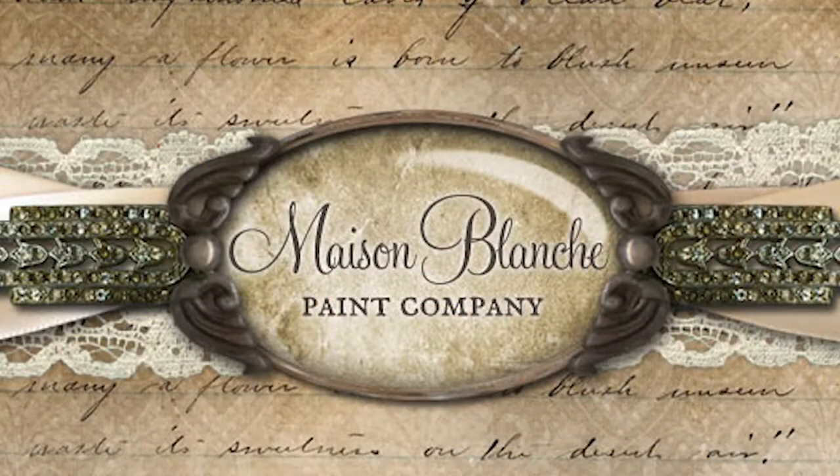Hey guys, Shanti Terry here from Shanti X Design from Midland, Texas. I am in Fort Worth, Texas here with Annie Omar, owner and founder of Maison Blanche Paint Company. They have some really awesome products — I'm sure you guys have seen me use them in a lot of my videos, and we sell them at Found Furnishings in Midland, Texas.